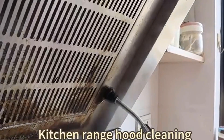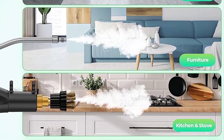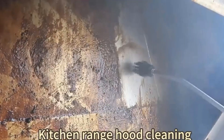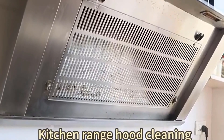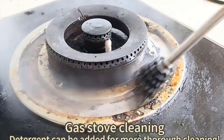Key Feature 3: High-Temperature Cleaning. Harness the cleansing power of high-temperature steam, effectively eliminating bacteria, germs, and allergens. The Oxco Steam Cleaner ensures a deep, thorough clean that goes beyond the surface, providing a healthier environment for you and your family.